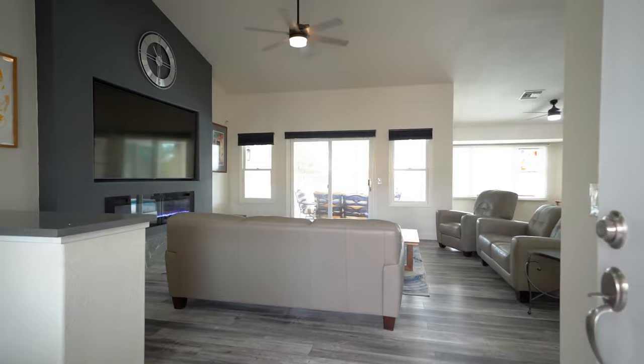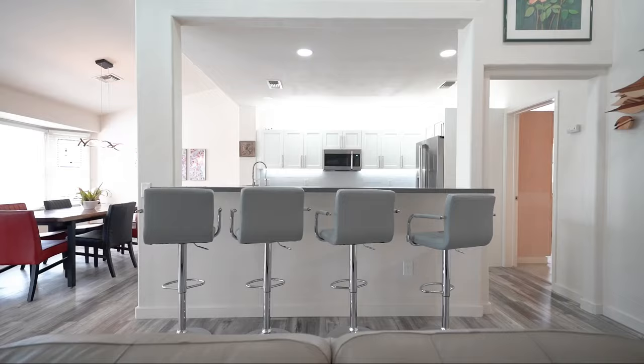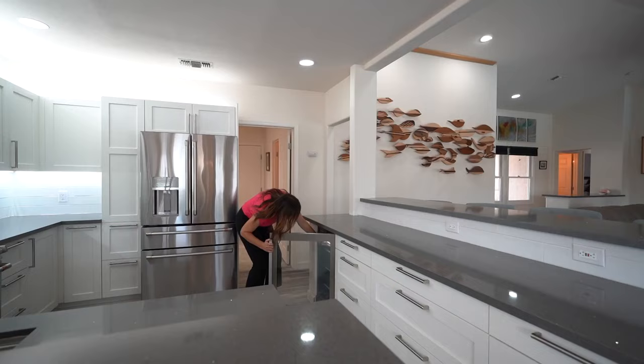As you walk into this home, you can see how open it is. The living room features an oversized fireplace. The kitchen has been newly remodeled with white cabinets and stainless steel appliances.